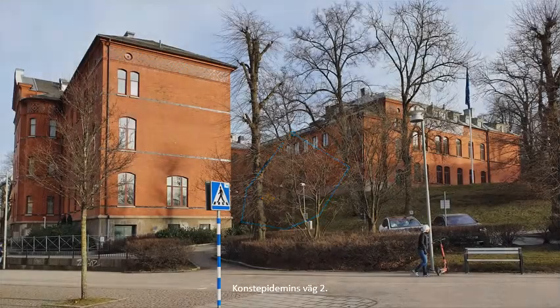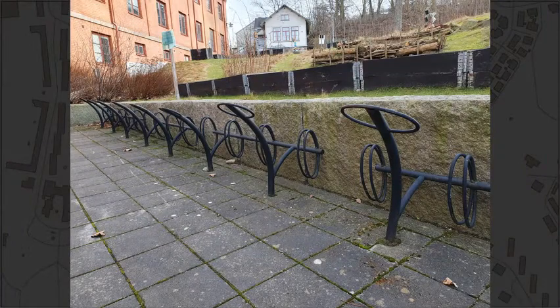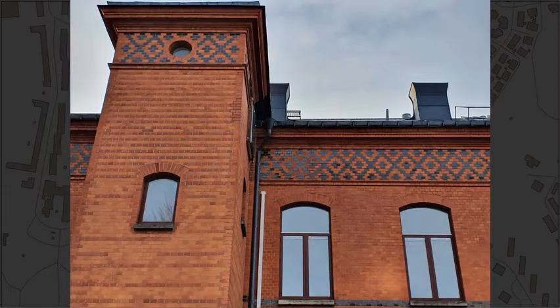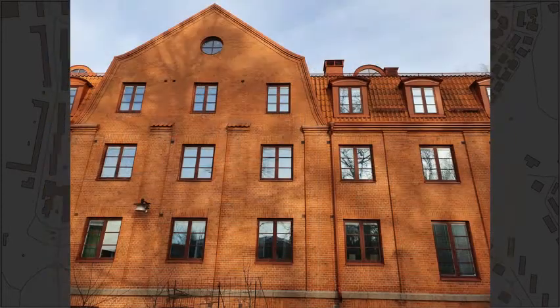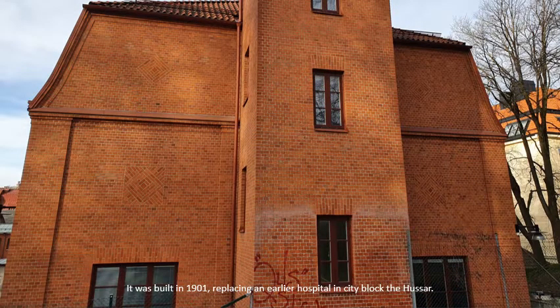Constepideminesväg, number 2. Next to the white seminary is this large red brick complex. It is the Gothenburg Maternity Hospital, where I was born. It was built in 1901, replacing an earlier hospital in city block The Hussar.